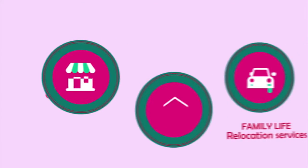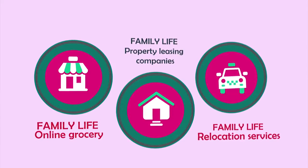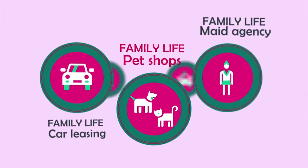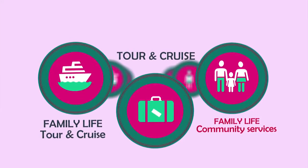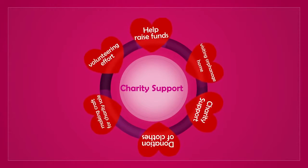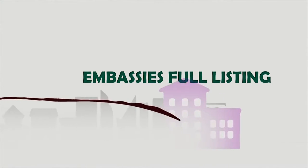The family life category offers online grocery, property leasing companies, relocation services, car leasing companies, veterinary practice, house helpers agency, tour and cruise packages, community services, and more. We also have a charity support category for volunteering efforts in non-profit organizations, and embassy full listings.